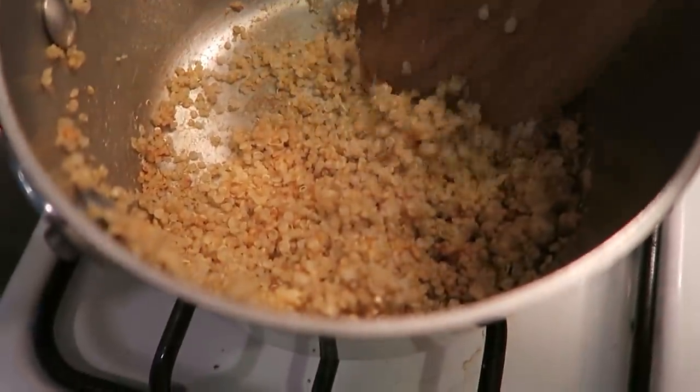I just love Four Sigmatic's reishi hot chocolate — it tastes so good and it's full of reishi, which is a really chilling, relaxing herb. It's just a great thing to have at the end of the day. So we're definitely going to be making that post-dinner. Let's go ahead and flip you around and show you my yummy dinner salad.